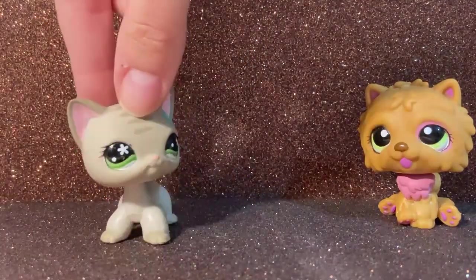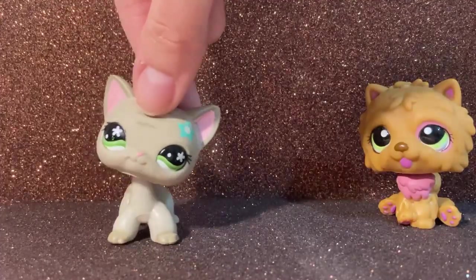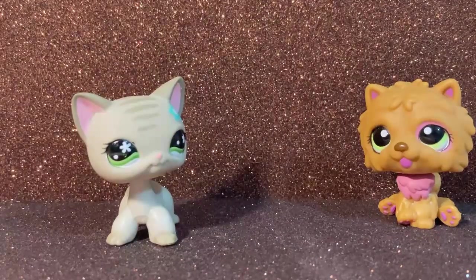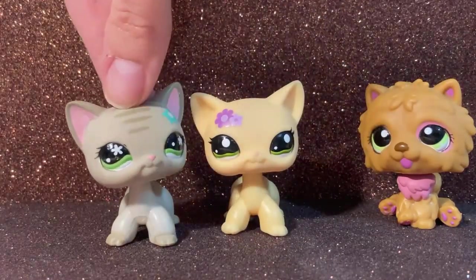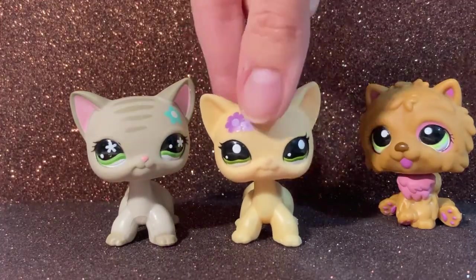Next we have this short hair cat. She's really pretty but her neck is kind of long compared to other short hairs. Here is another short hair cat and if you put them side by side she's slightly taller. I don't know if you can really tell, but yeah.